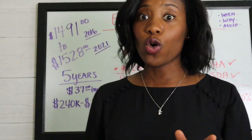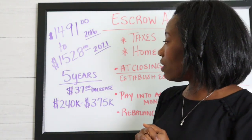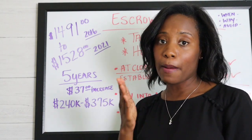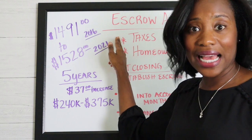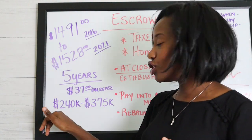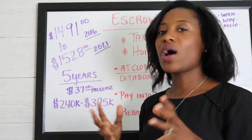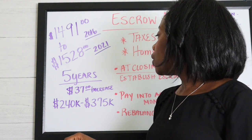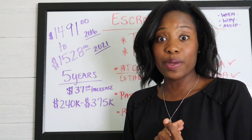Here's a personal example: I bought my current home five years ago in 2016 and my mortgage payment was $1,491. Five years later, it's $1,528 — an increase of about $37. My principal and interest are fixed, so what changed is my taxes and homeowner's insurance, mostly taxes. My home value went from $240,000 to about $375,000, so I'm being assessed more in taxes — but not drastically. That $37 increase is going into the escrow account.